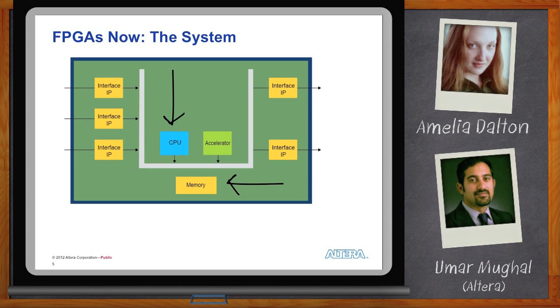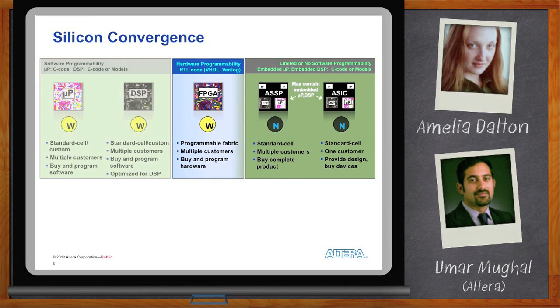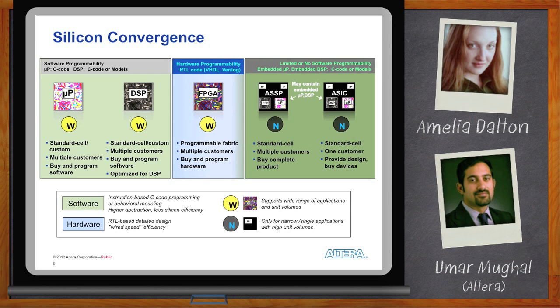So if FPGAs are going to be the heart of the system, what happens to the other components? This is where we get into silicon convergence. Historically, a cell phone was just voice; you used separate components for data and internet — and all of that converged into a smartphone. We're seeing something similar in the FPGA space. ASICs and ASSPs don't make sense anymore economically. With 28 nanometers and beyond, the volumes aren't there for customers to develop their own ASIC, and even ASSP companies are questioning it.